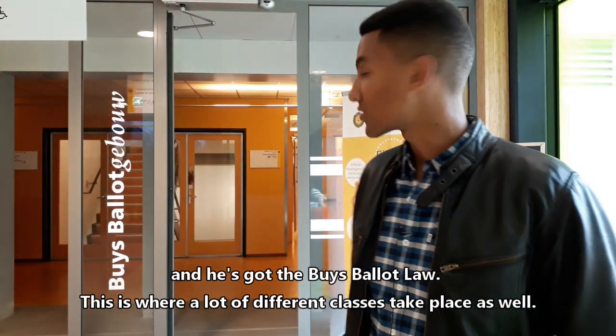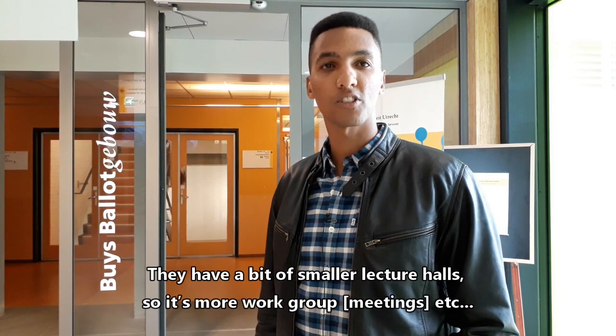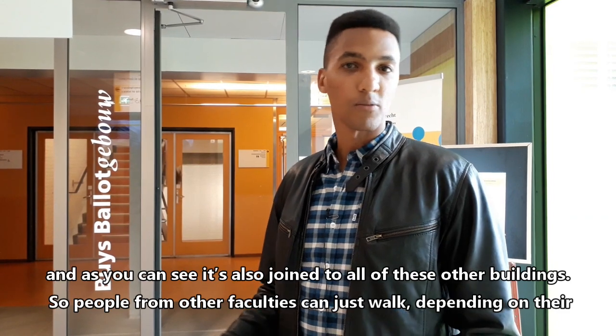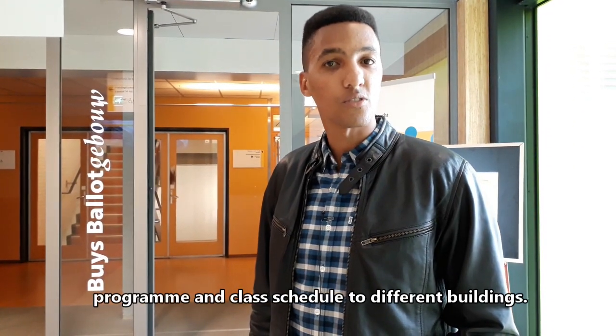This is where a lot of different classes take place as well. They have a bit more smaller lecture halls, so it's more work groups, et cetera. And as you can see, it's also just joined to all of these other buildings, so people from different faculties can just walk, depending on their program and class schedule, to different buildings.